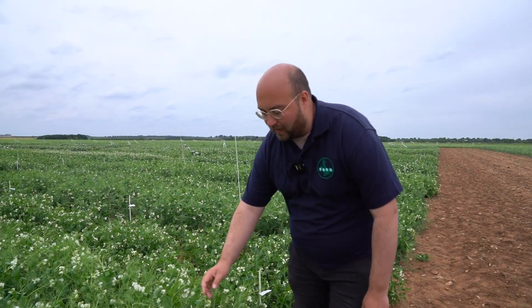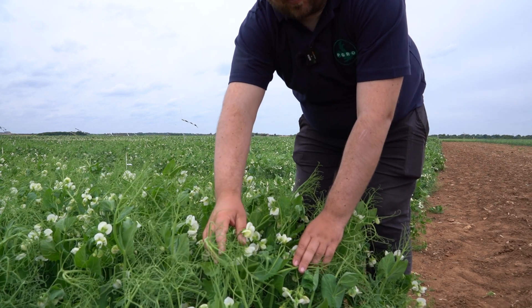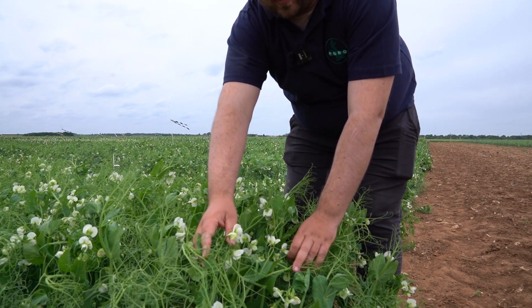We've got 45 different varieties in our main descriptive list trials this year and I'm going to show you some of the differences we see between the lines. This here is our latest maturing line — you'll see that it's only just in full flower and it's going to be about plus 14 days to Evola when it's ready.